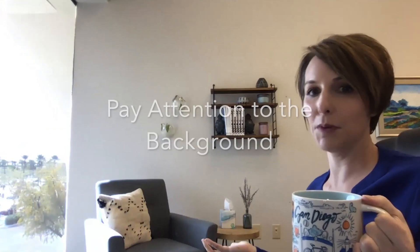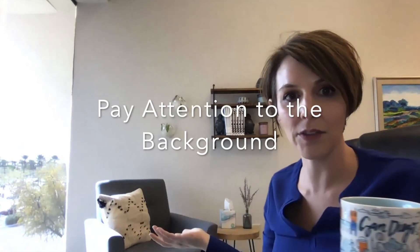Set up some sort of background that looks pleasant. I have this nice background set up for this purpose. The bottom line is that there is a nice background here. The past couple of days my kids have left their scooters in the background, so you're going to want to pay attention to what is in your background.